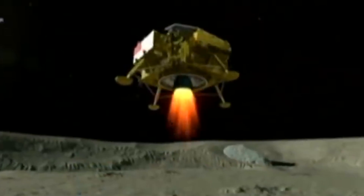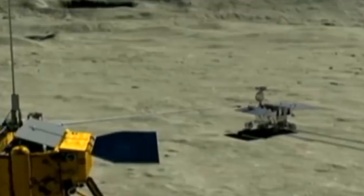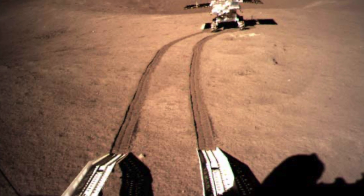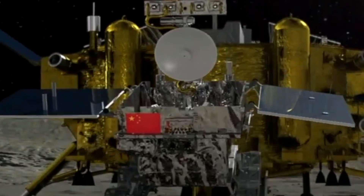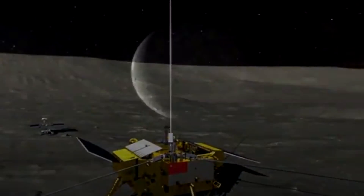New images from the Chang'e 4 mission have been released, summarizing more than one year of the mission on the dark side of the moon. The rover U-2-2 has photographed the lunar surface and the lander. The Chinese space probe Chang'e 4 continues to explore the other side of the moon.